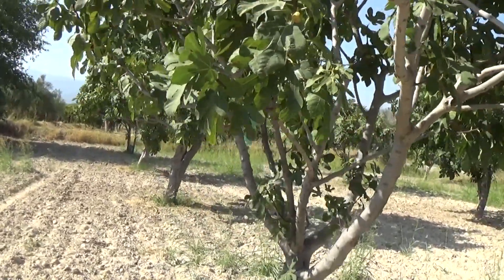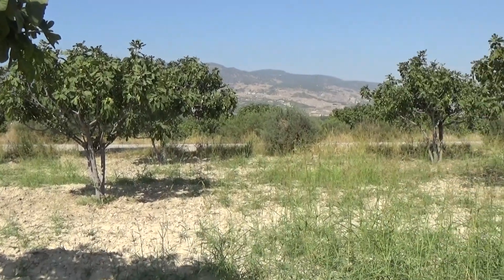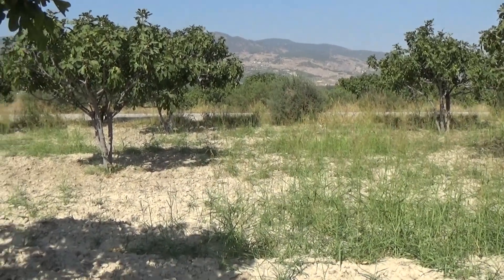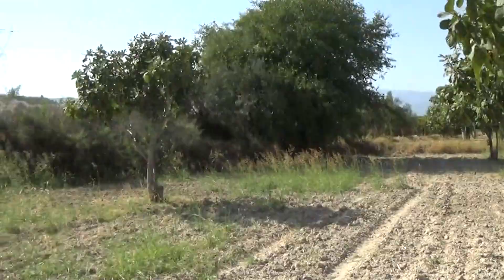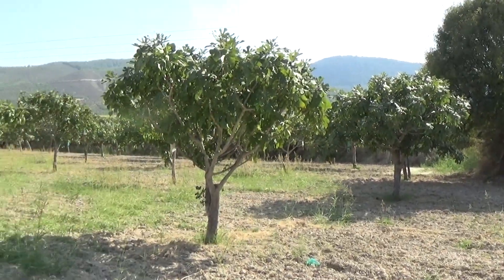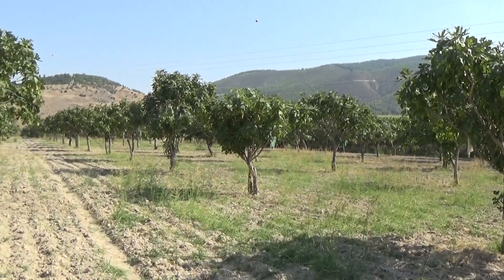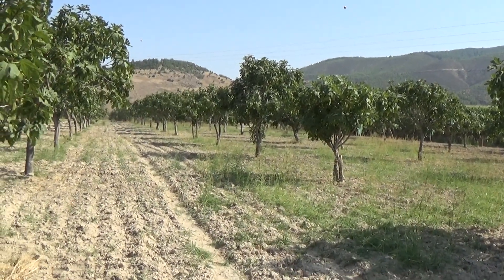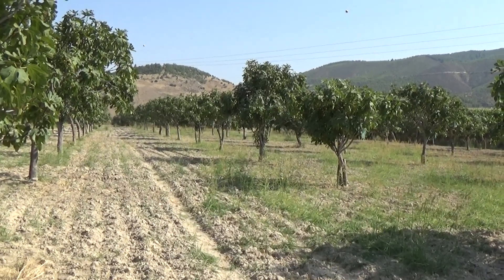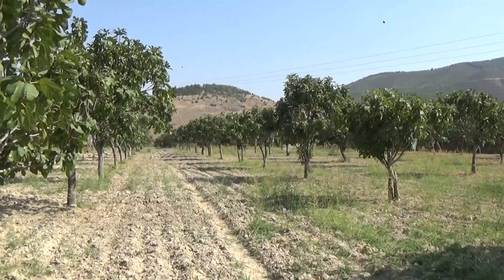This is a short story about pollination and ficus trees in Turkey. Around you can see a nice view with ficus trees and mountains on both sides — small mountains, small hills — and a very nicely cultivated ficus orchard. Watch my channel, good luck, and see you soon!